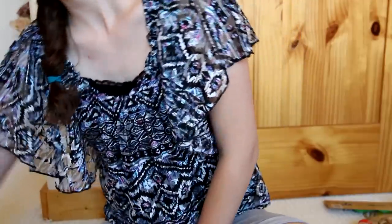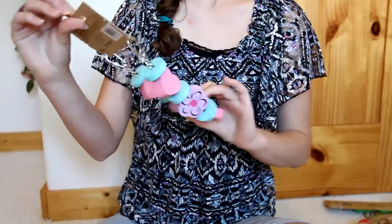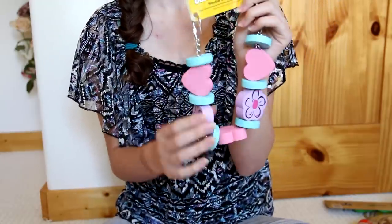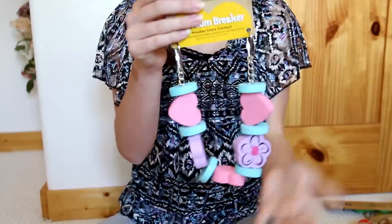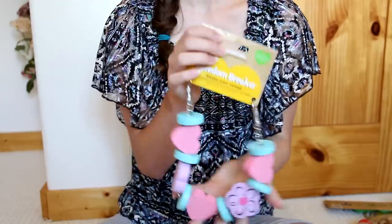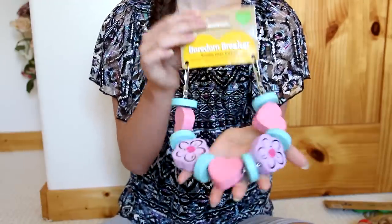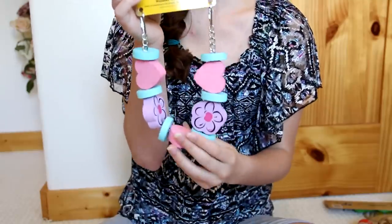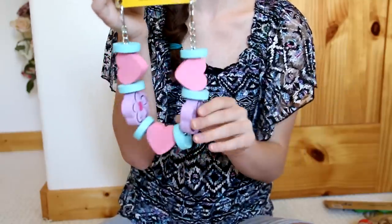Next is the Rosewood Boredom Breaker Flower Nog Garland, and this is so pretty. It has pink hearts and little purple flowers, and I thought it would be perfect for a girly, maybe shabby chic theme, or a spring theme. It's so pretty I don't know if I'd even want my hamsters to chew on it.